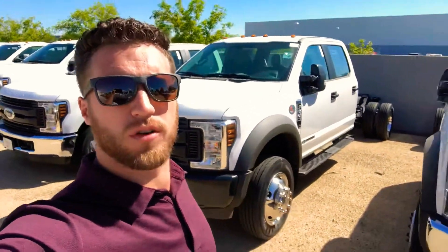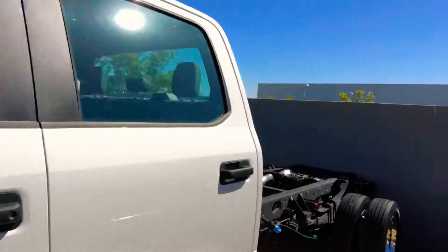Hey, what's going on? Mitchell Carpenter over here, back at it with your F-550 diesel crew cab. I got everything ready to go for you, man. I got the cab chassis all here.